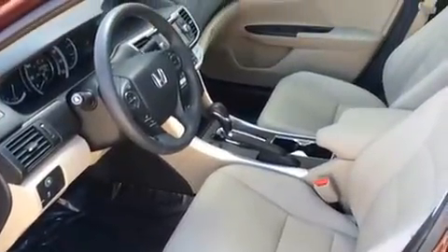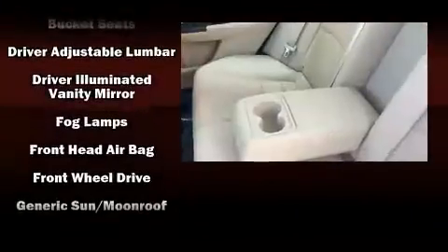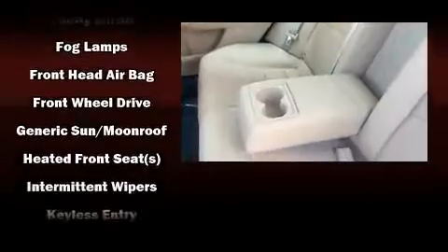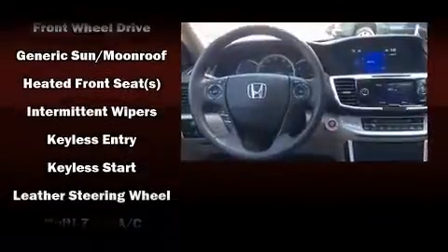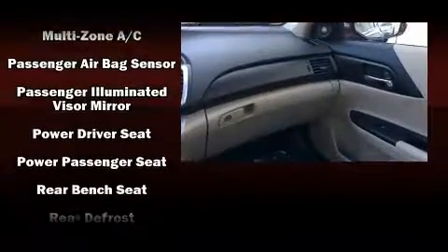Honda also prioritized safety and security with features such as front and side impact airbags, a security system, and four-wheel disc brakes with ABS. This car was designed with safety in mind, allowing you to drive with even greater assurance.